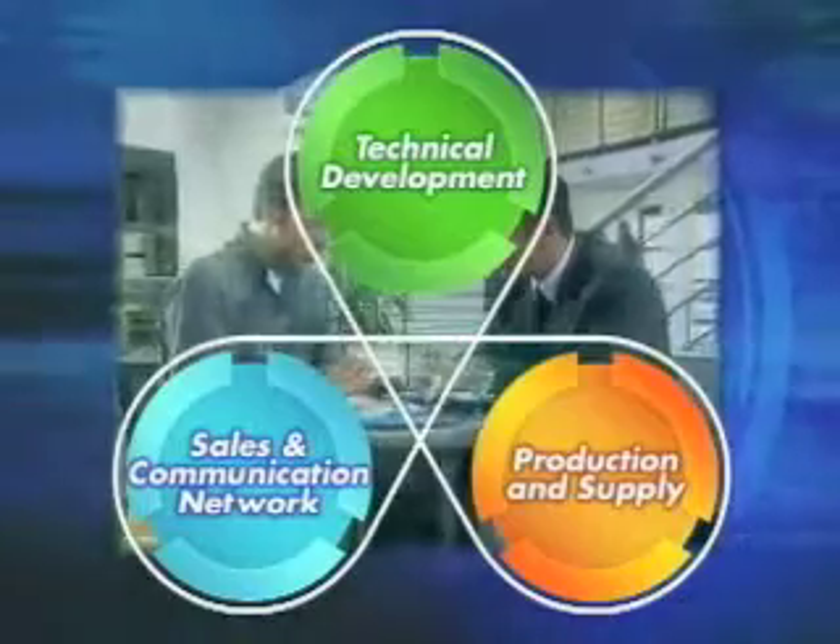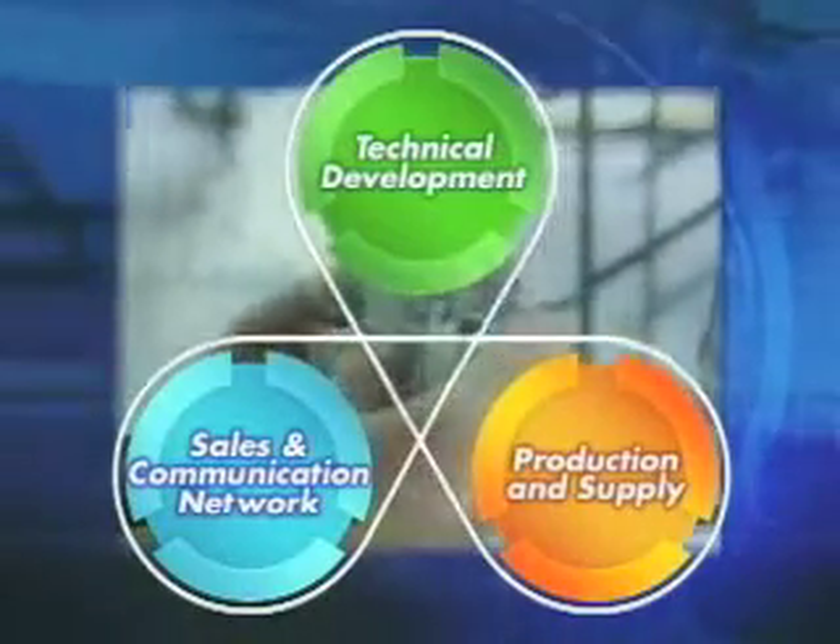Widely recognized as the leader in motion automation technology, SMC has consistently exceeded its customers' expectations, making dependability and reliability our global benchmarks.